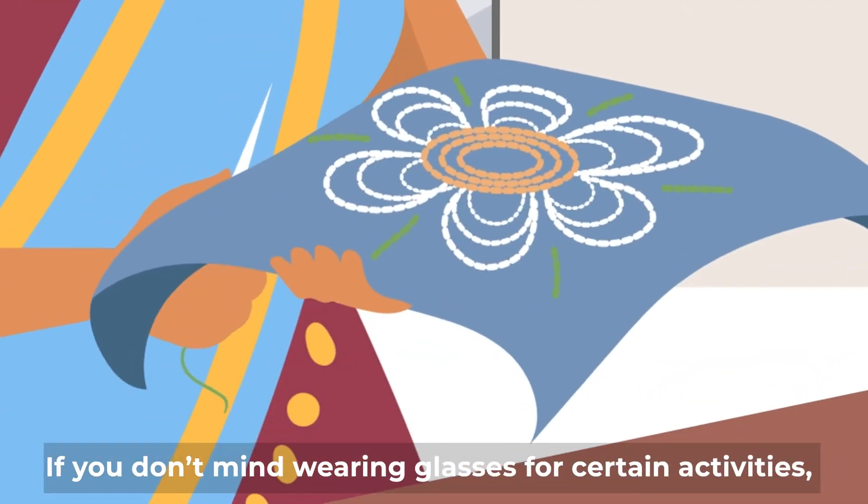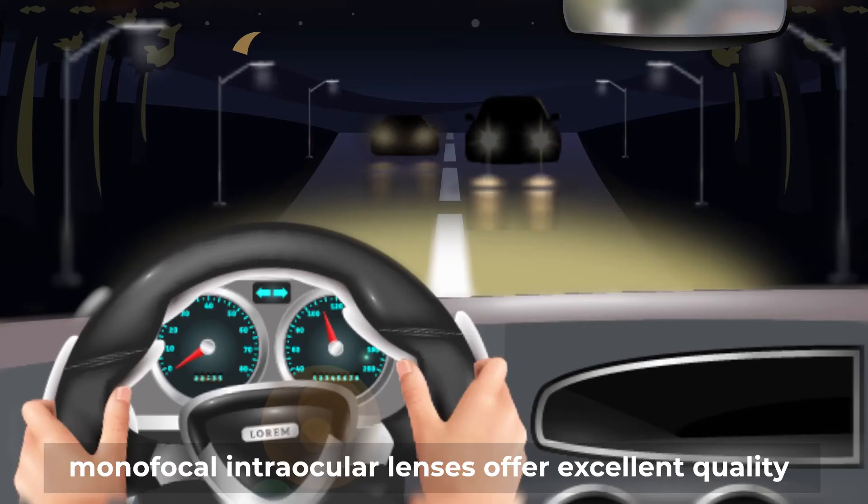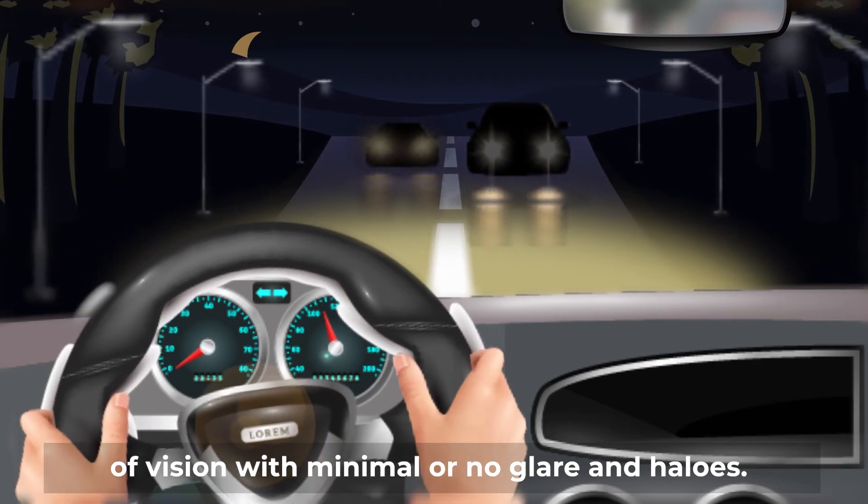If you don't mind wearing glasses for certain activities, monofocal intraocular lenses offer excellent quality of vision with minimal or no glare and halos.